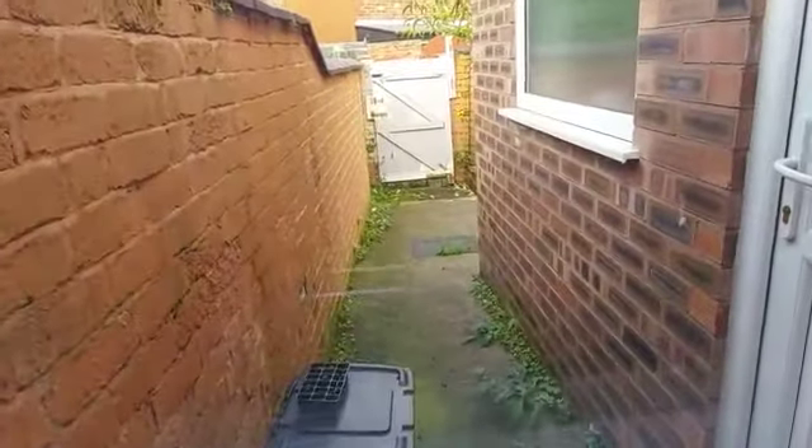And then that is access to the back. As I said, I've not been given the key at the moment. You will be able to see the back from upstairs though.